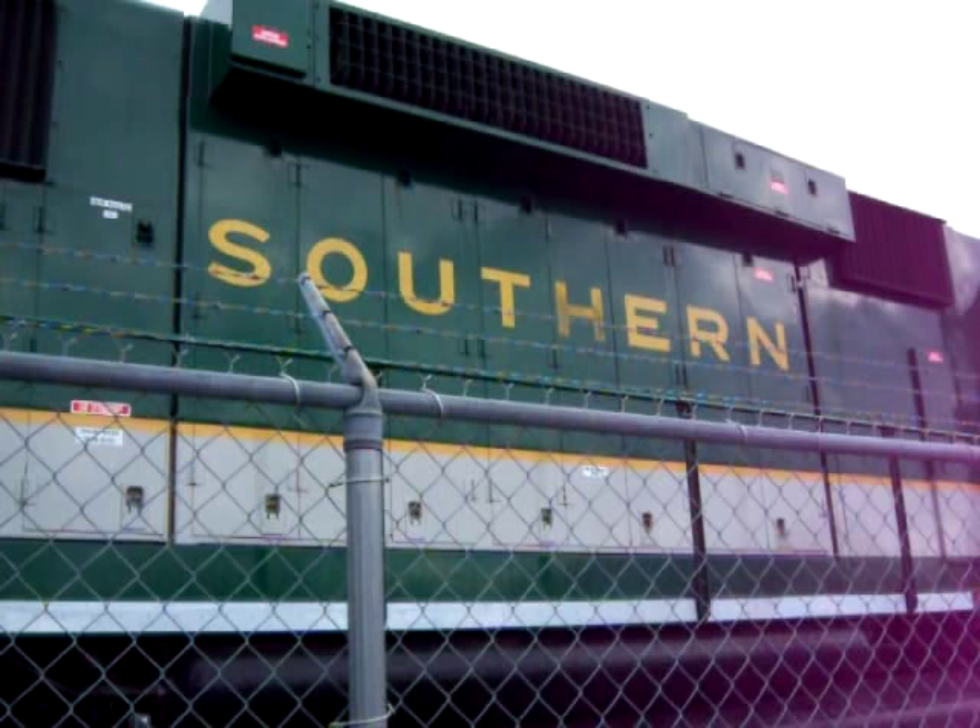There you have it — my second YouTube idling clip of what I believe to be a GP40 at the Southeastern Railroad Museum. Hope you enjoyed.